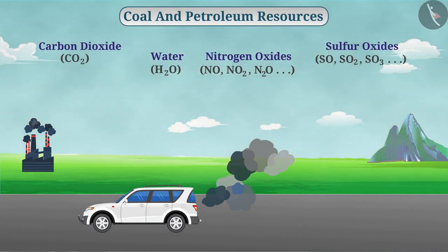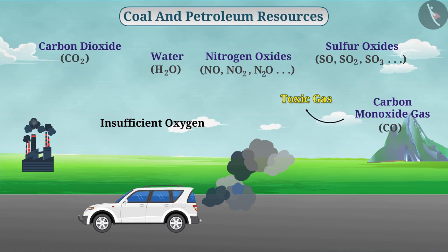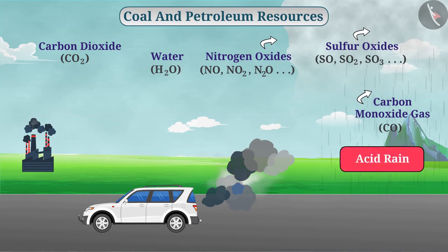At the time of burning these fuels, if the amount of oxygen is insufficient, it produces carbon monoxide gas, which is a toxic gas. Similarly, nitrogen and sulfur oxides are also toxic gases. In the upper atmosphere, when these gases are mixed with rain, it causes acid rain. You should search for the harmful effects of acid rain on the internet.